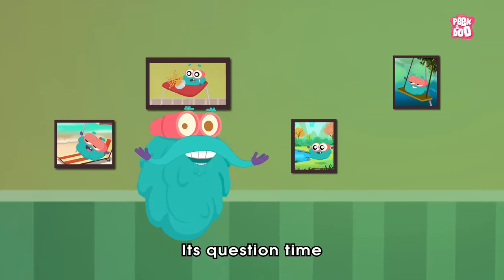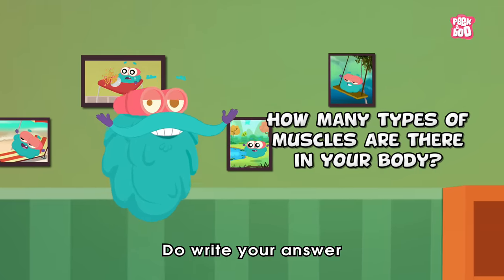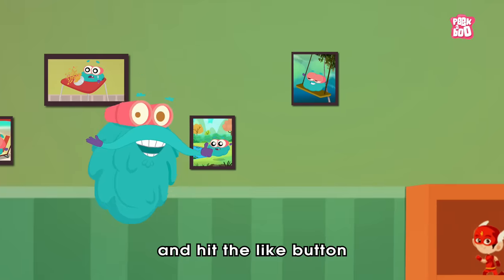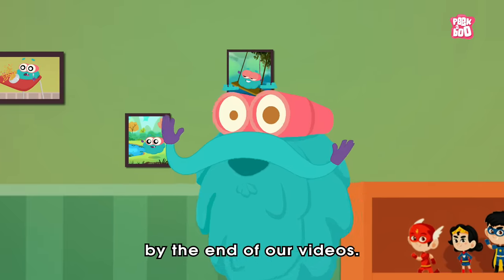It's question time! Today's question is: how many types of muscles are there in your body? Do write your answer in the comment section below and hit the like button to be a part of the Peekaboo family, and get a chance to get it featured by the end of our videos.